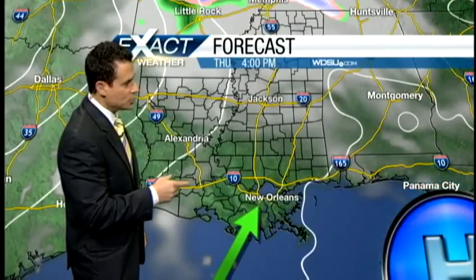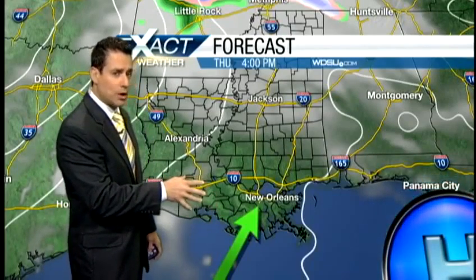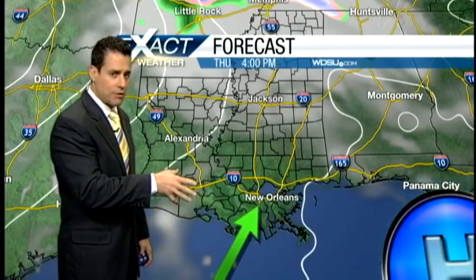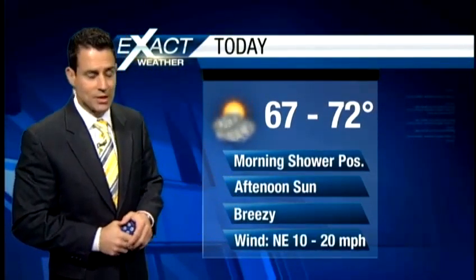Expect temperatures to be a little cool overnight tonight for the first day of spring. Then as we get to tomorrow — the second day of spring — winds will be shifting, still one more kind of cool day below average. With those winds staying off the Gulf of Mexico, as we get into Friday we're going to start warming up again, and then there's another rain chance to factor in.